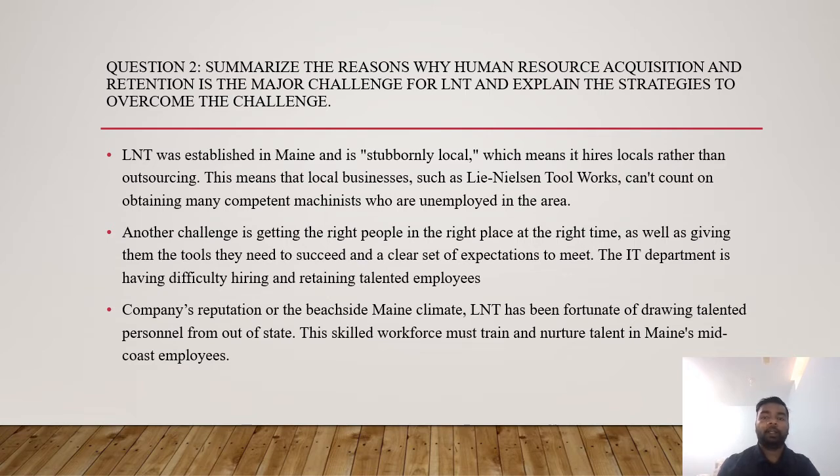Question two: summarize why human resource acquisition and retention is the major challenge for LNT and explain strategies to overcome it. LNT was established in Maine and is stubbornly local, hiring locally rather than outsourcing, meaning it cannot easily hire candidates beyond local availability. Another challenge is getting the right people in the right place at the right time and giving them the tools and clear expectations they need to succeed. The IT department has difficulty hiring and retaining talented employees. However, LNT's coastal Maine climate and reputation can attract talented personnel from out of state.